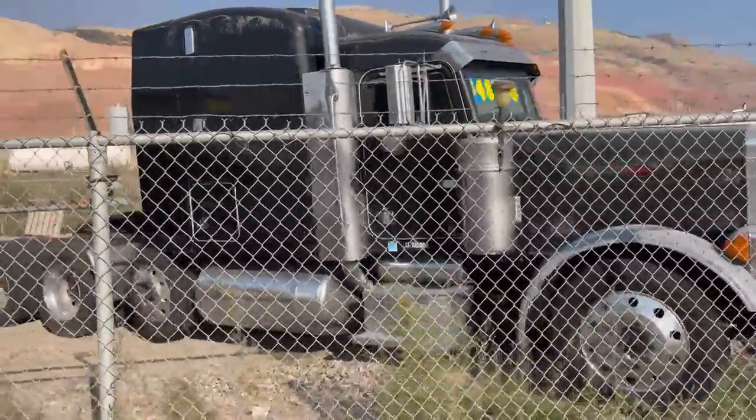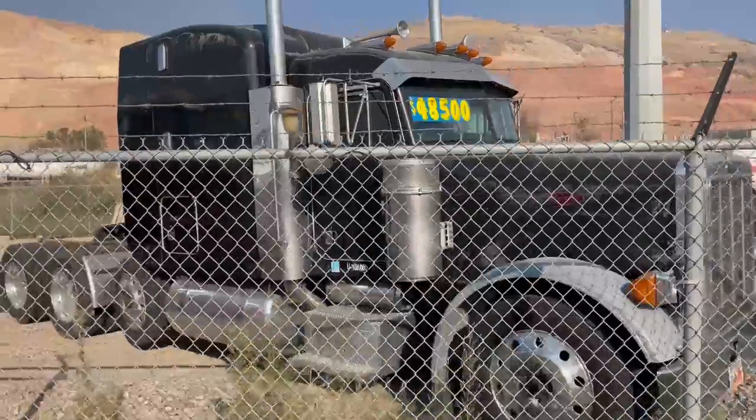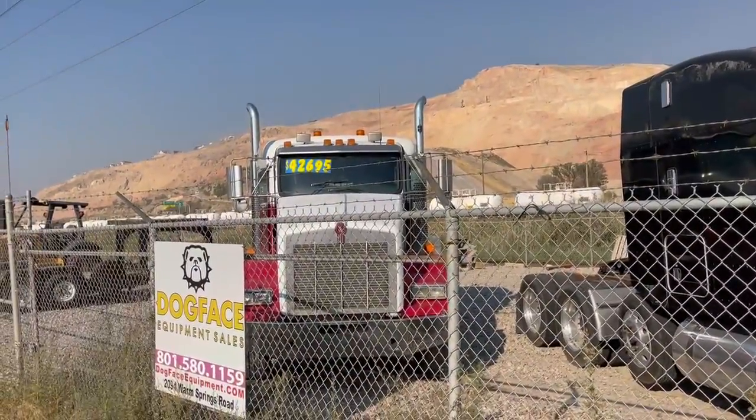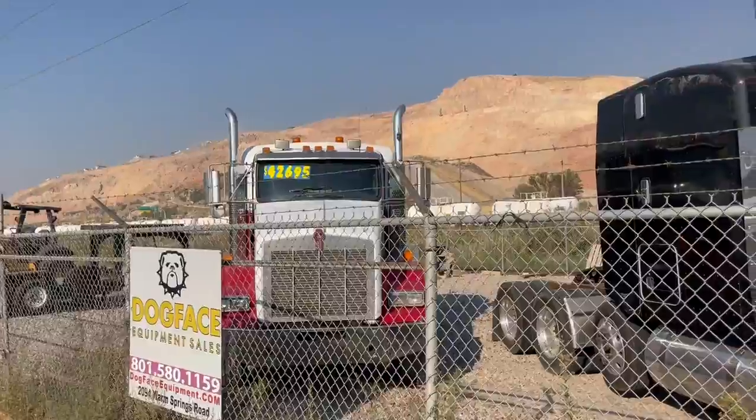Classic 379 Peterbilt with a lift axle on it. New price, just reduced. Same with the red and white truck — just reduced to $40,500.